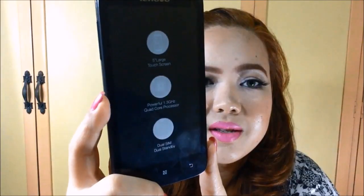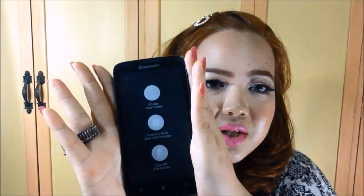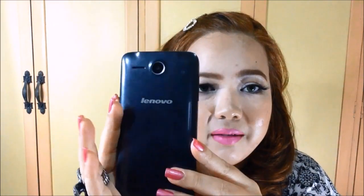For the plan Kenneth got, they actually had a promo where if you apply for a plan you get two phones. So I got the other phone — it's the Lenovo A680. It says it has a 5-inch large touchscreen, a powerful 1.3GHz quad-core processor, and dual SIM dual standby. The phone is nice — it has a wide 5-inch screen and it's kind of thin, which is something I like about it.